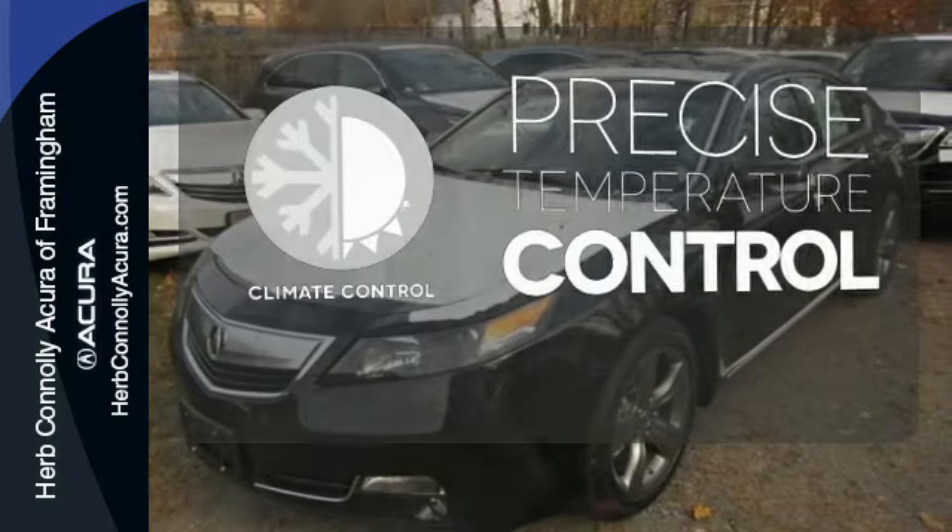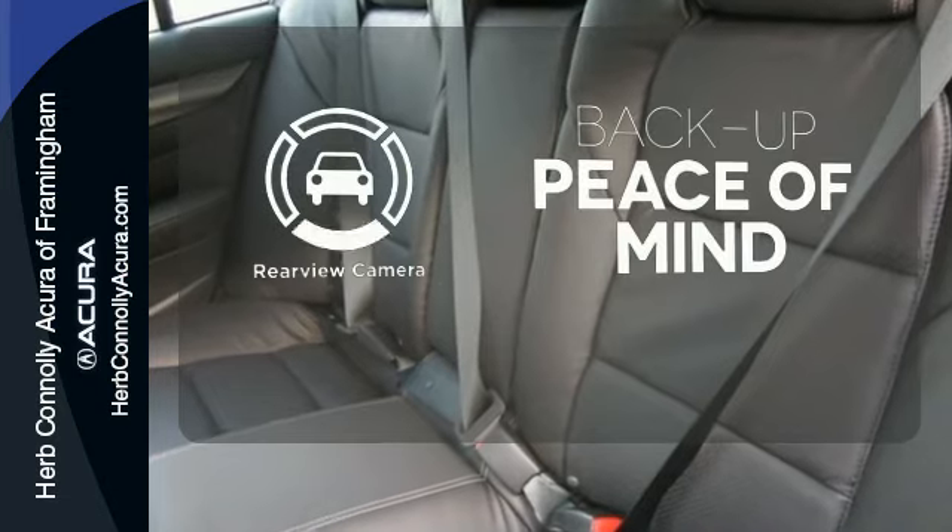Select the perfect temperature with climate control. Hindsight is 20-20 with a backup camera.